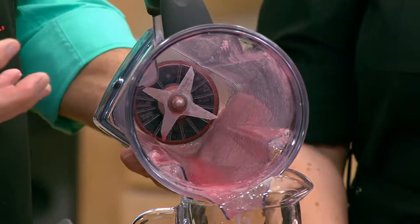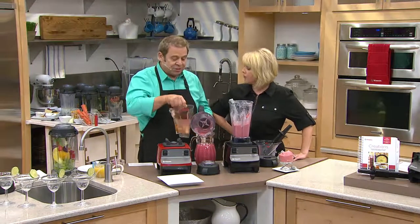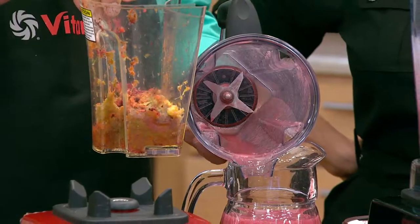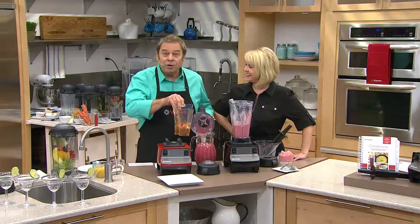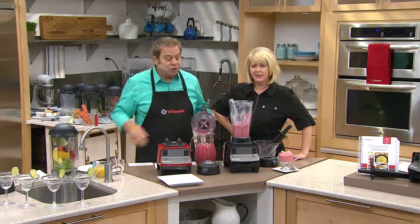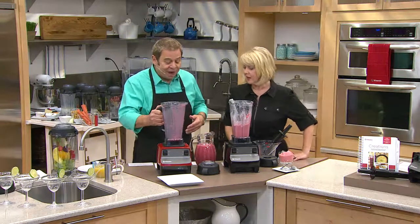With a centrifugal juicer you throw away the pulp — here's what you throw away. Most people say it's just pulp with no nutrition, but they'd be wrong. The skin, seeds, pith, and pulp of every fruit and vegetable contains more nutritional value than the juice alone. When you're juicing with a centrifugal juicer, you're throwing away more nutrition than you're drinking. With Vitamix you drink the entire fruit or vegetable — the way it was intended — and the fiber aids digestion.